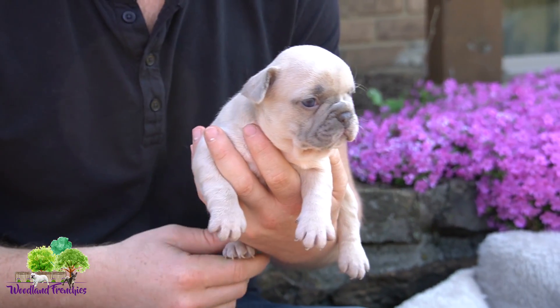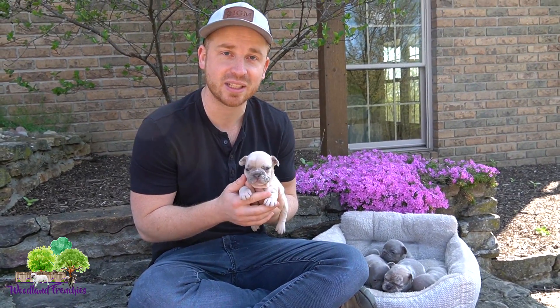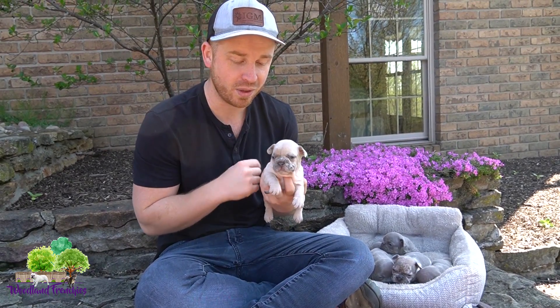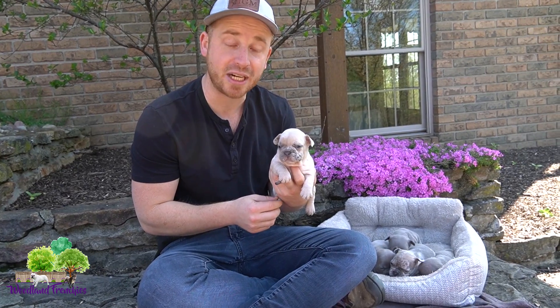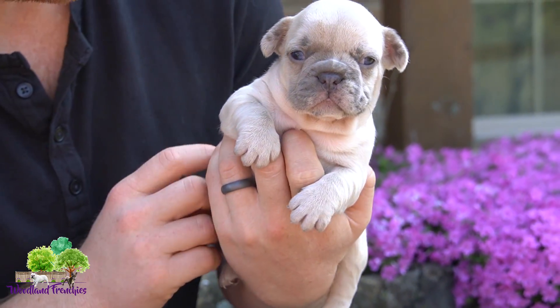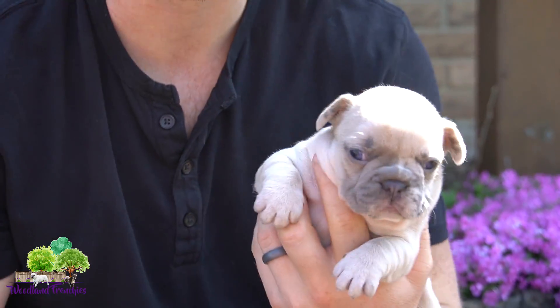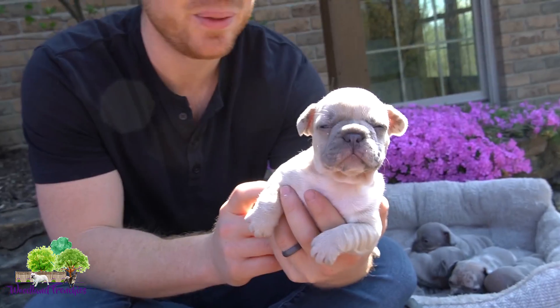I believe three out of the five are adopted, so we're gonna congratulate those who have already adopted one. Just like this little girl here, Roxy — she is adopted to Sherry Bogley. Roxy is just a gorgeous little pup, you can hear her coo right now.